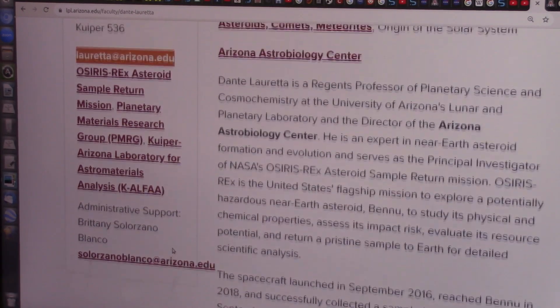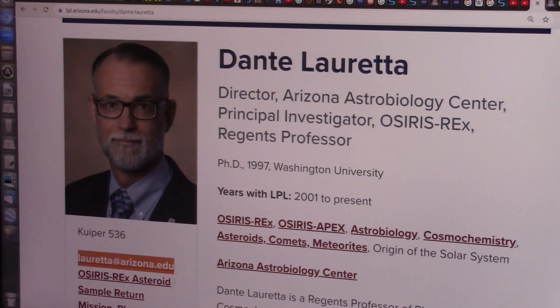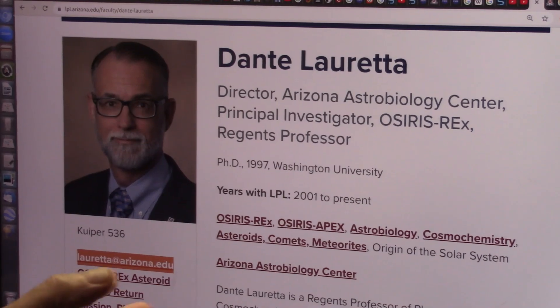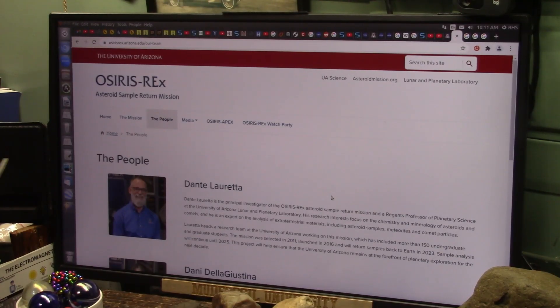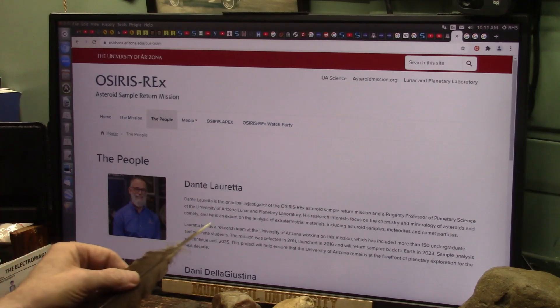Solazano Blanco at arizona.edu. They're getting government money to do all this research, and I see this research is now something that should be understood. Here's a few more emails — Dante Loretta, he's the principal investigator.